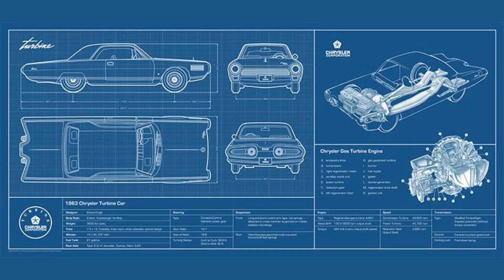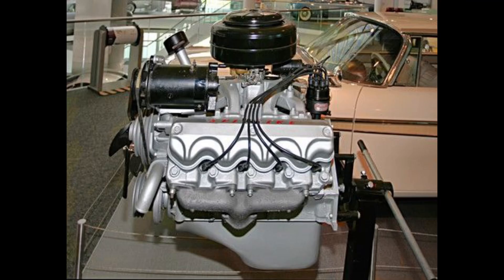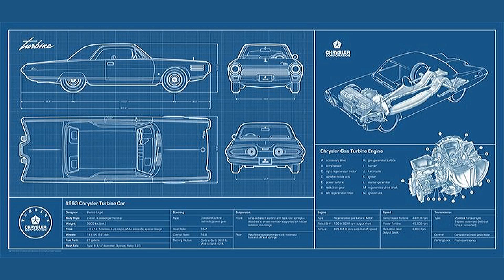Chrysler was an engineering company in the late 50s. They were trying all kinds of outside-the-box stuff: long tube intake, cross ram, heavy heads, poly heads, swivel seats, translucent steering wheels — the list goes on and on.